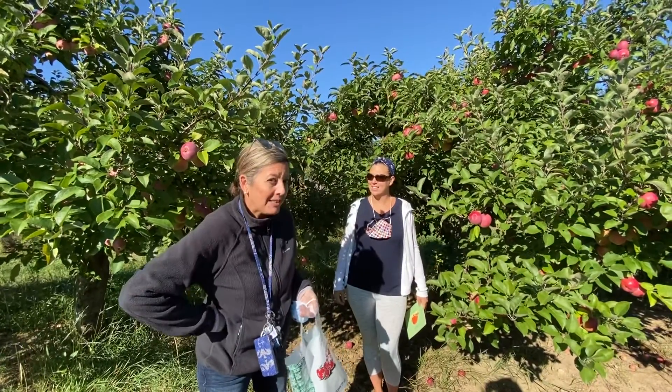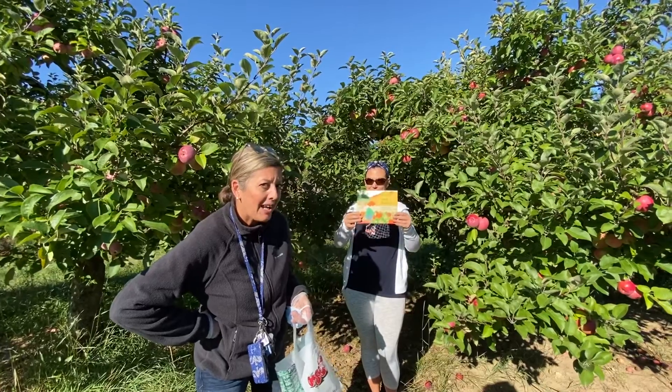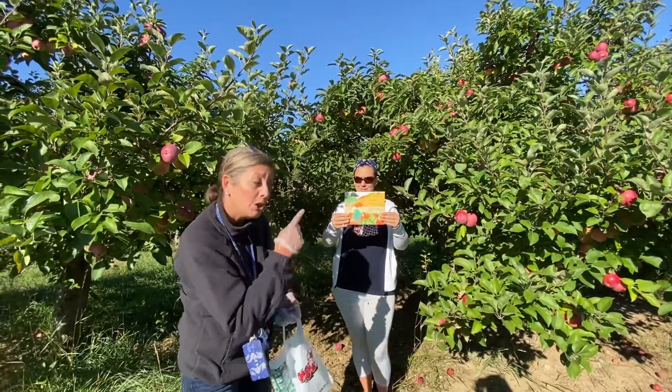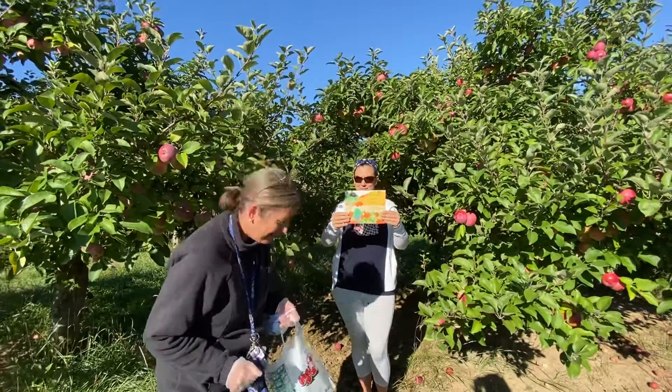Well, Mrs. Silva has a great story for you today about picking apples and pumpkins, and while I go pick some apples, she's going to read you that story. Are we ready?